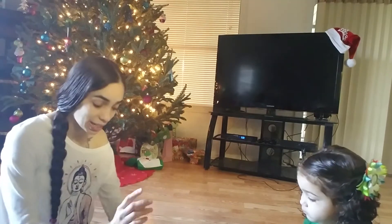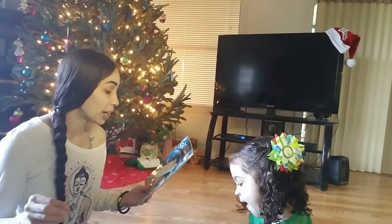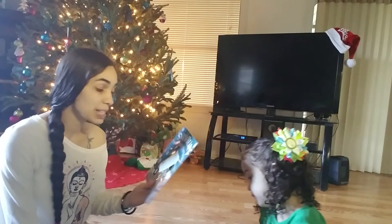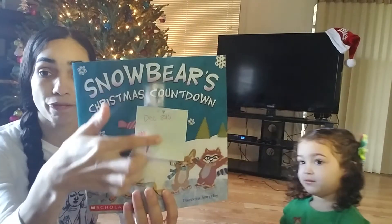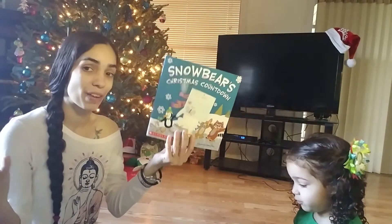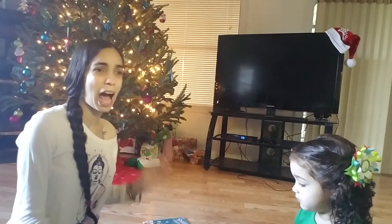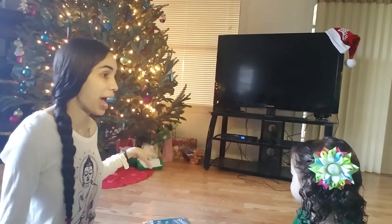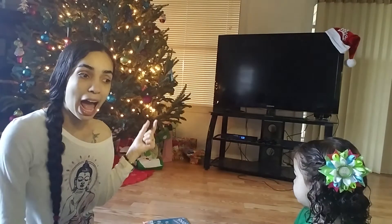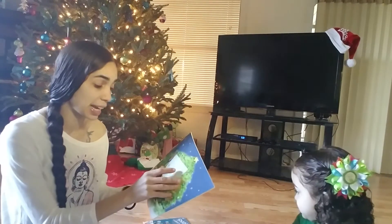So let's just jump right in. I've already labeled them for which day is which. The first one is this Snow Bears Christmas Countdown, and this is going to be our book for December 1st, because it is the countdown to the 25 days to Christmas. I'm going to wrap them and then put them in a little basket. Every day Destiny is going to read one. Then for December 2nd,